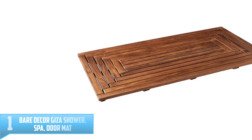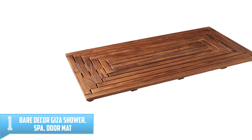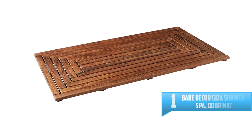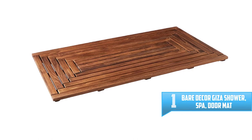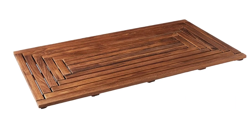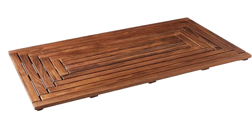Number 1: Bear Decor Giza Shower Spa Doormat. Escape from the ordinary with this borderless Giza teak mat — it will bring the feel of a tranquil spa right into your home. Made of responsibly harvested solid teak wood, Tectona Grandis, it has a high degree of natural durability.